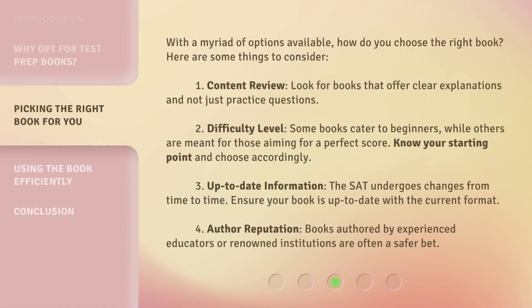With a myriad of options available, how do you choose the right book? Here are some things to consider. 1. Content review: look for books that offer clear explanations and not just practice questions. 2. Difficulty level: some books cater to beginners, while others are meant for those aiming for a perfect score. Know your starting point and choose accordingly. 3. Up-to-date information: the SAT undergoes changes from time to time, so ensure your book is up-to-date with the current format. 4. Author reputation: books authored by experienced educators or renowned institutions are often a safer bet.